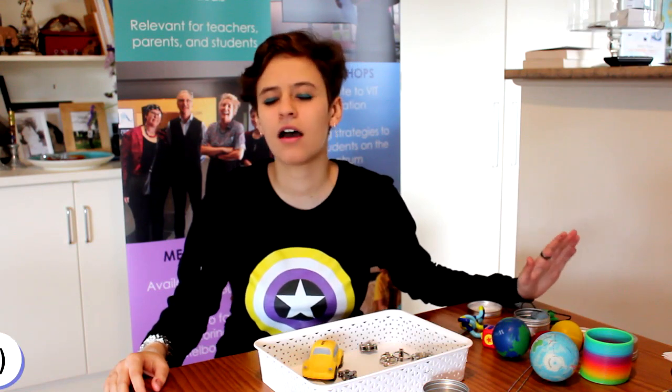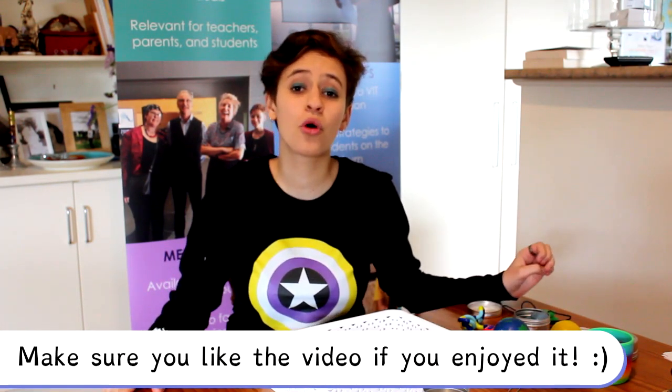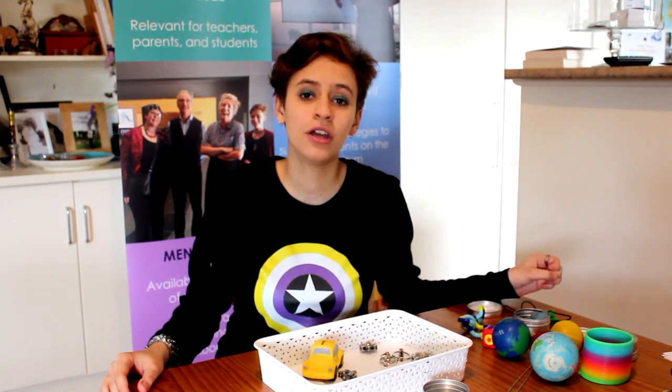Thank you for watching. I hope you enjoyed learning about my own sensory tools. If you liked this video, please give it a thumbs up and subscribe for more content like this. Leave us a comment below on what you thought, and if you're an autistic individual, we'd love to hear what sensory tools have helped you. Thank you, and we'll see you next time. Bye!